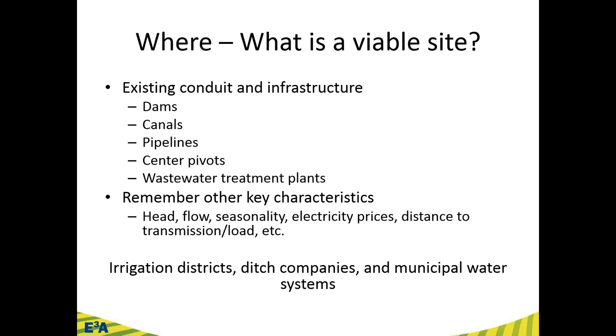Of course, you also need a financially viable and technically feasible site. Things like head, flow, seasonality — which affects many irrigation projects — competitive electricity prices, and distance to transmission load all come into play. The entities we're thinking about most directly are irrigation districts, ditch companies, and municipal water systems.